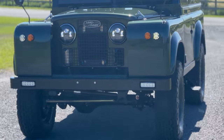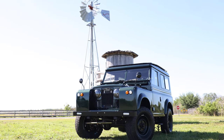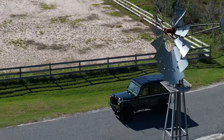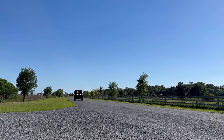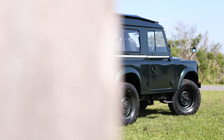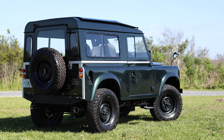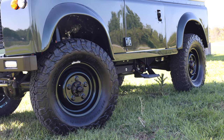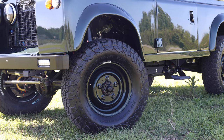This is Project Churchill, an ECD Custom Series 2A, built to our client's exact specification. Project Churchill is painted in full gloss Epson green, with black and silver accents all around. Churchill sits on 16-inch wolf wheels with BFG all-terrain tyres.